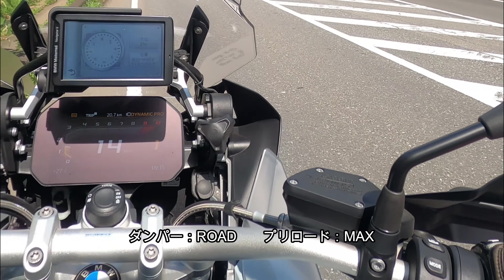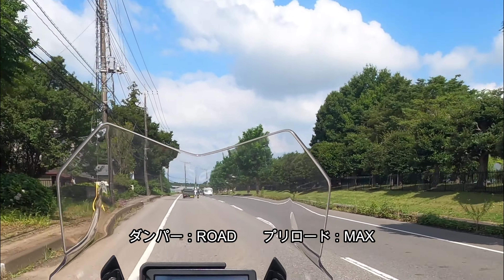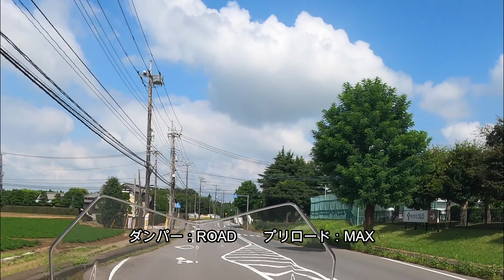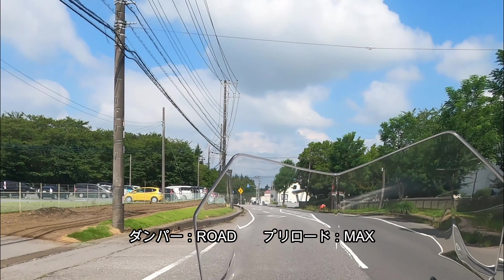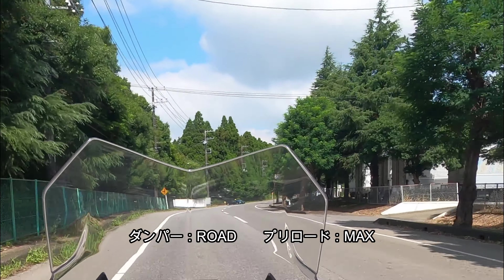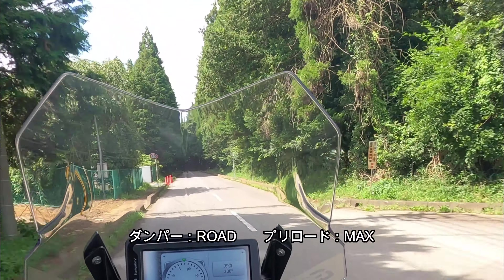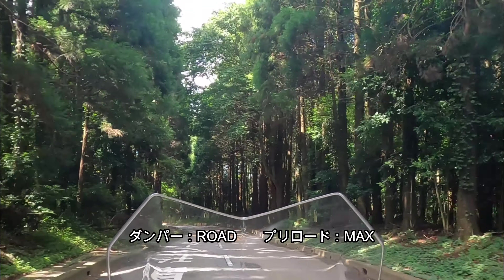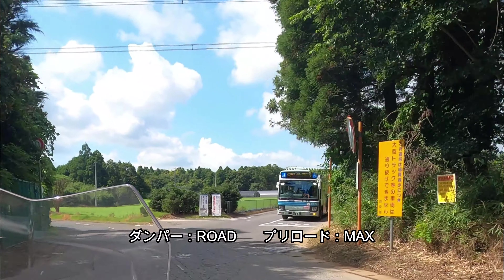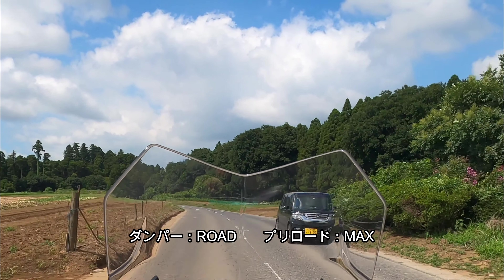今度はダンパーロードでプリロードMAXです。スプリングを一番締めた状態で、ダンパーは柔らかいがスプリングが動きやすい状態です。シートが高くなって足つきが悪くなりますが、タイヤ側から見るとタイヤの押し付けが強いので、路面の凹凸に対してはっきりと接地感として現れます。アクセルのオンオフでバイクのピッチングが前後に体感できるのがMAXの特徴です。ある程度のペース以上で走る場合はダンパーダイナミック＋プリロードMAXがメーカーの推奨する考え方です。